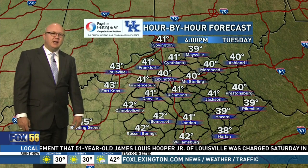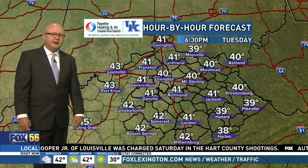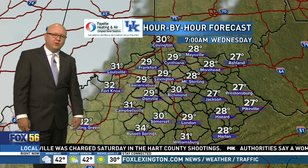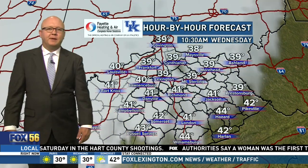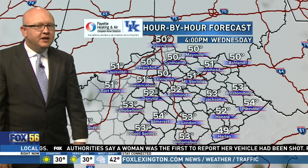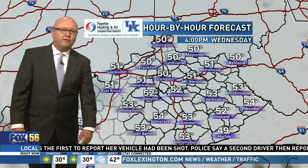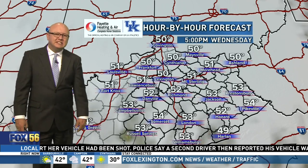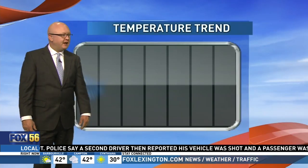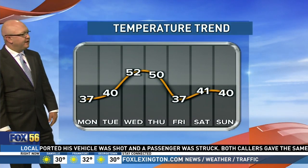So it's two days in a row at that level of chill here in Kentucky. Then we go beyond that into Wednesday, and that's when our numbers will start coming back up, at least briefly. A good shot of low to mid 50s will be with us on that day. Very comfortable, but we're out ahead of a system — that's why numbers are gonna stay up. You look at the temperature trend and you see how they go up and then right back down again.